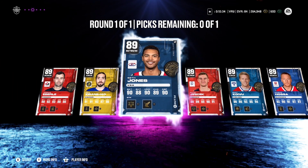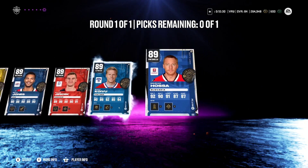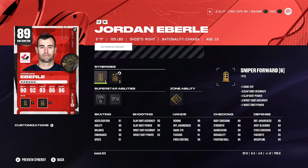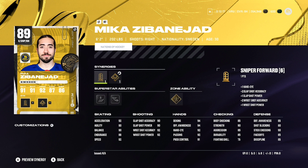So we have Jordan Eberle, Mika Zabinijad, Seth Jones, David Juracek, Saka Koivu, and Marian Hossa as our options here this year. Taking a look at some of these cards — Jordan Eberle, 91 speed in XL, he's a good all-around card, only 5'11", 190 on him. Zabinijad, 6'2" centerman, 202 pounds, 92 speed in XL — he's a good-looking card as well.